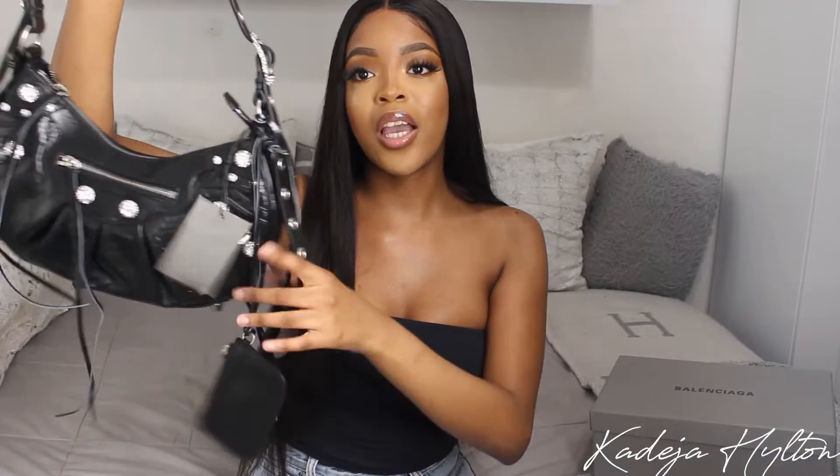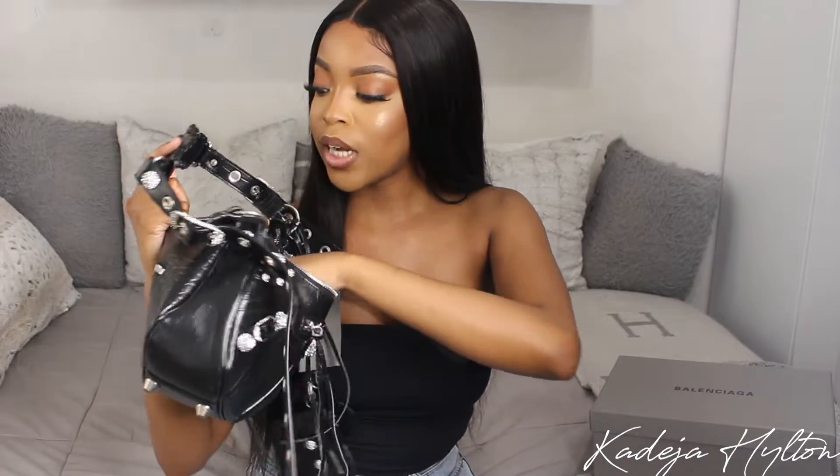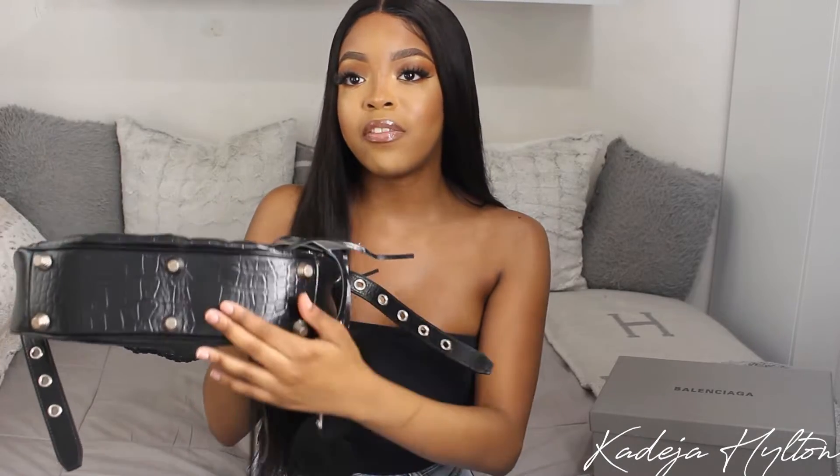Hanging on the bag inside we just have some tags and booklets. Inside, we have one zipper compartment and the rest is open space. This bag is super spacious — it will definitely fit all your essentials and you'll definitely have more room left over.